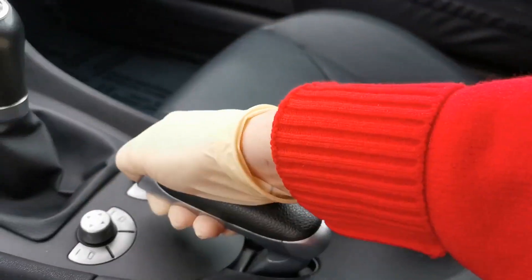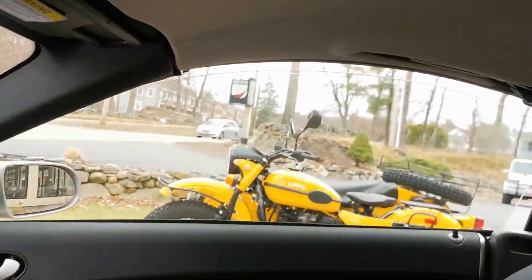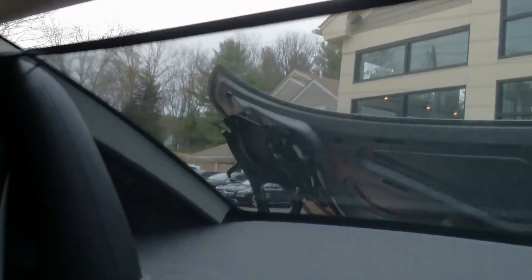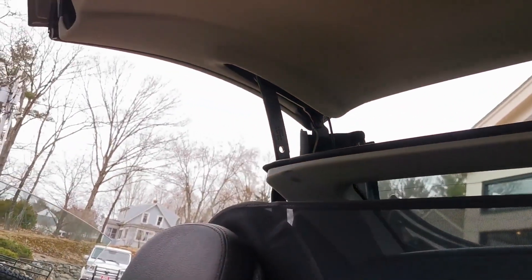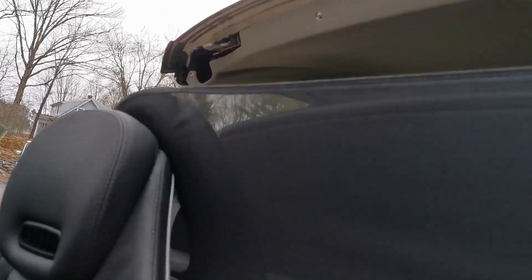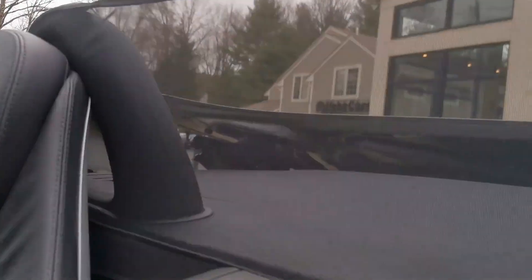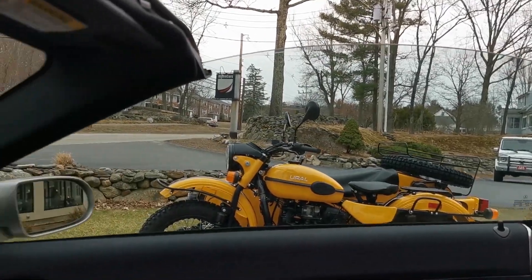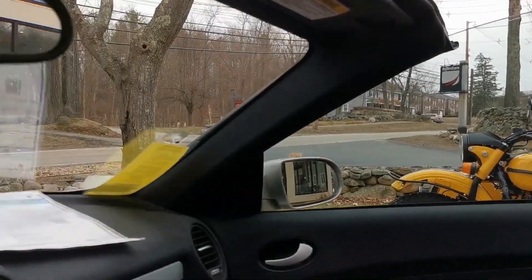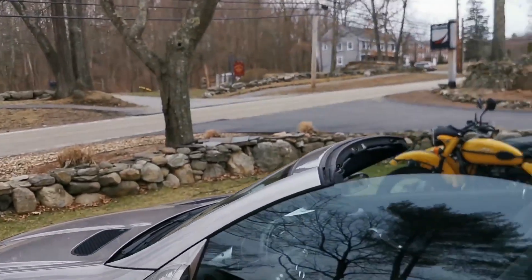Let's get the top going. We have to have the parking brake on in order to get the top going. The windows drop down a little bit, the back trunk opens, and you can see how the roof opens up — it's a very quick roof system. Then the trunk closes back down and the windows go back up.